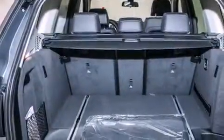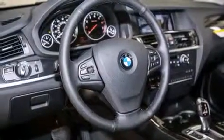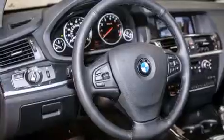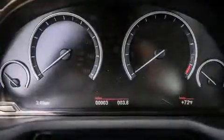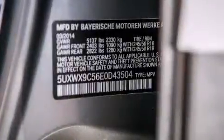Its top features and packages include a technology package, the driver assistance package, a navigation system, a rearview camera, BMW apps, and a smartphone adapter. And the heated seats can warm you up in seconds, keeping you and your passengers comfortable the whole trip.